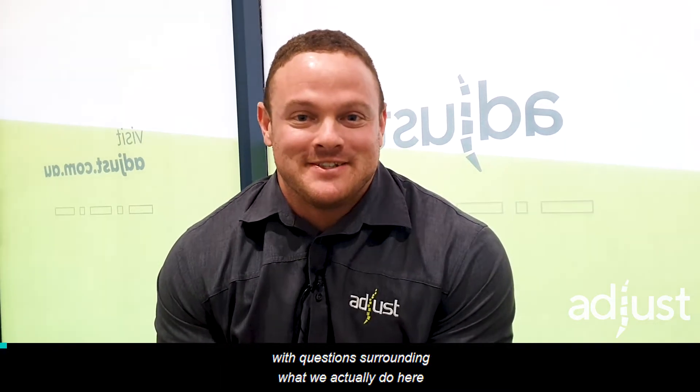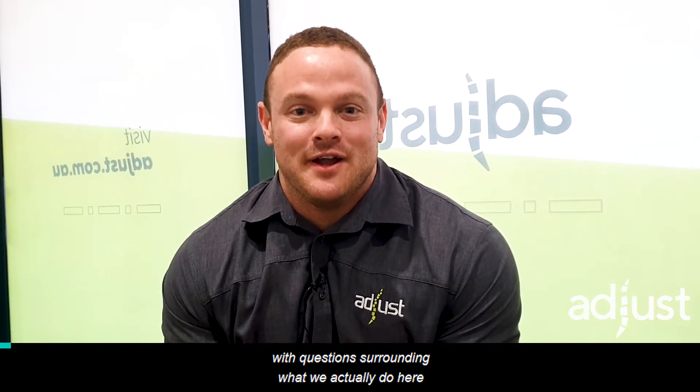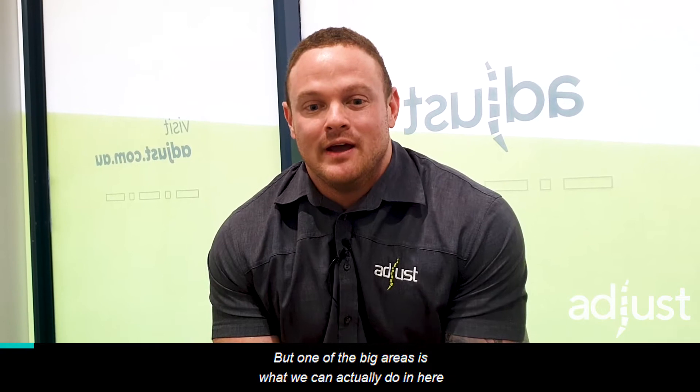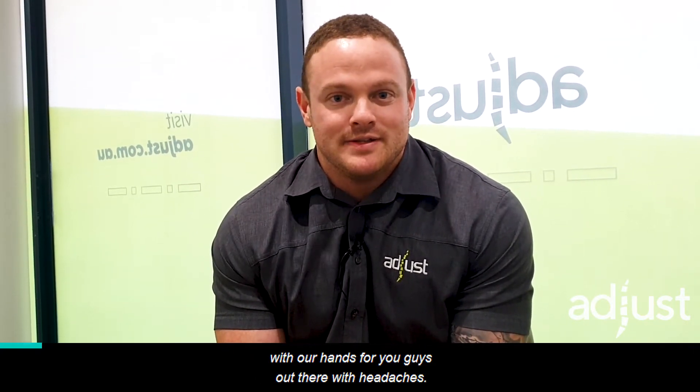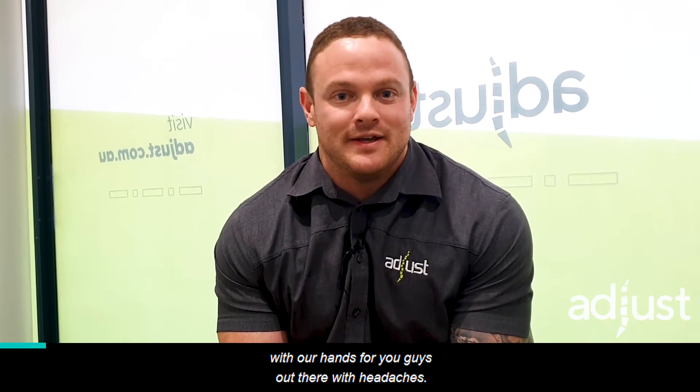We've been peppered down at the clinic with questions surrounding what we actually do here for our patients with headaches in terms of the hands-on treatment. I've posted a few videos lately around why we get headaches and some of the exercises you can do from home to help with headaches. But one of the big areas is what we can actually do in here with our hands for you guys out there with headaches.